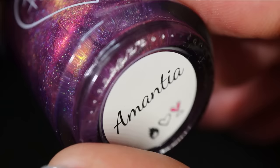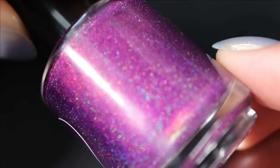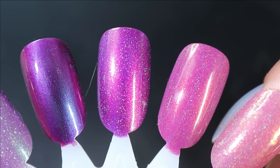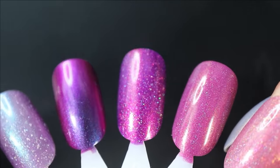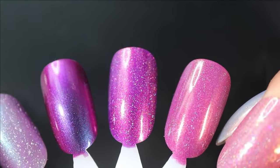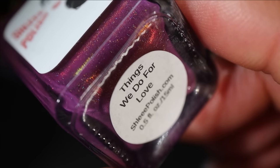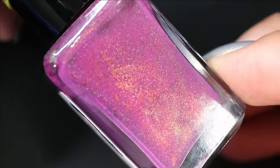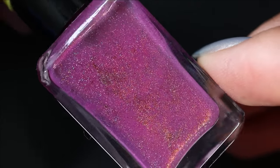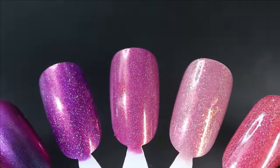Another one I just couldn't wait to wear comes from Polished for Days — Amanita — a purpley-pink base with shimmer that shifts red to copper to gold to green and scattered holo. I already wore it; it's absolutely stunning and I got lots of compliments. Just the perfect purple shade. Up next is another Schlee Polish — Things We Do for Love — a gorgeous purpley-berry base with very vibrant aurora shimmer that shifts red to copper to gold and some scattered holo. Here it is in three coats — the shimmer sits back a bit but I don't mind; that base color is just beautiful.